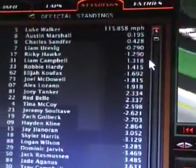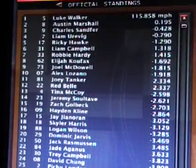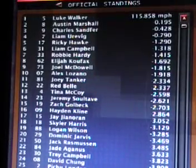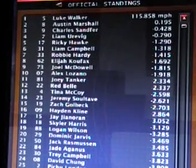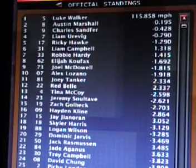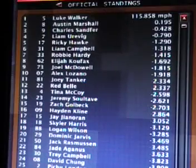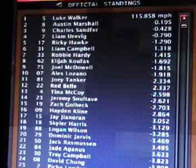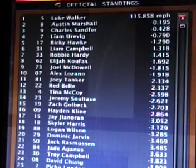Average speed in the race: 115.858 miles per hour. Luke Walker is your winner. Austin Marshall second, Charles Sanford third, Liam Irving fourth, Ricky Hawk fifth. Liam Campbell sixth, Robbie Hardy seventh, Elijah Kovacs eighth, Joel McDowell ninth, and Alex Lozano tenth. Then Joey Tanker 11th, Red Bell 12th, Tina McCoy 13th, Jeremy Soltay 14th, Zach Goldbeck 15th. Hayden Klein 16th, J.G. Noren 17th, Skylar Harris 18th, Logan Wilson 19th, and Dominant Jarvis 20th.